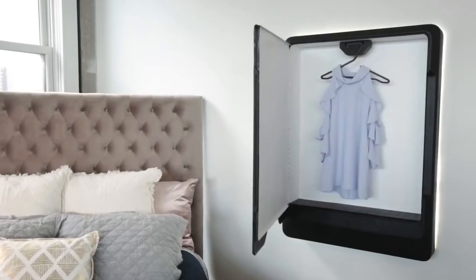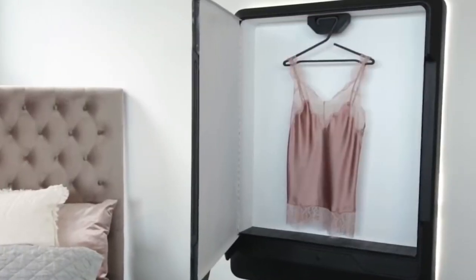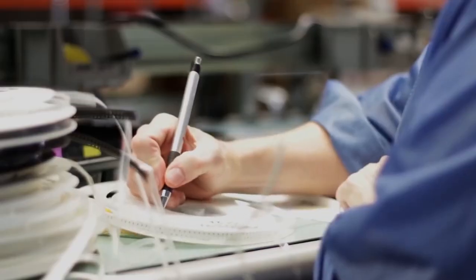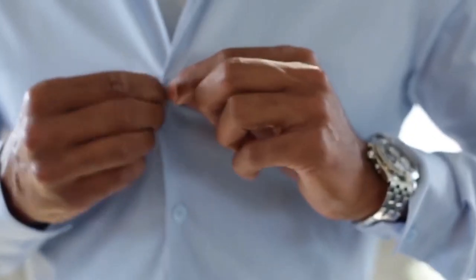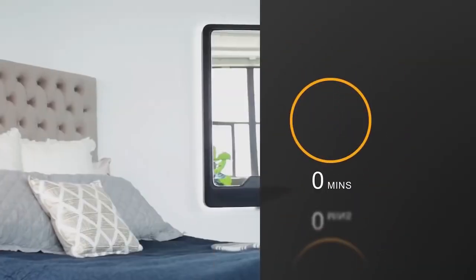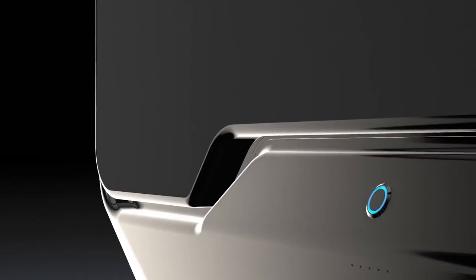Tursus Steam doesn't require an external connection to a water supply and doesn't have a water tank. The device uses special capsules that don't contain any chemicals; the capsules have added scents designed to remove unpleasant odor from clothes and give them a fresh look. Tursus Steam needs only 10 minutes to get your clothes ready for use. This smart system costs $339.